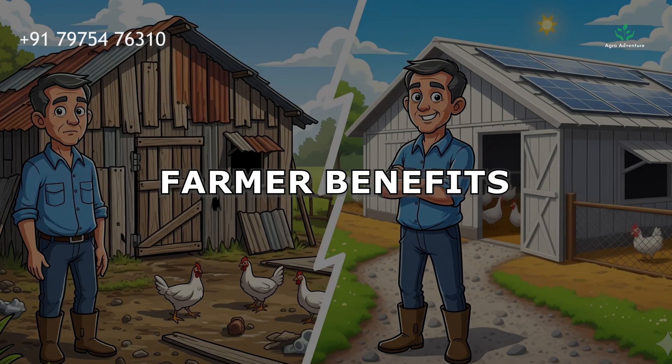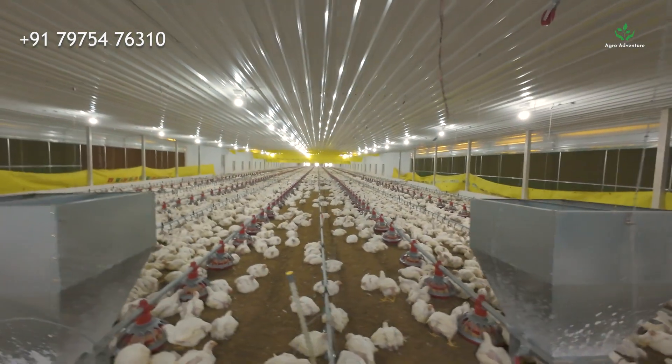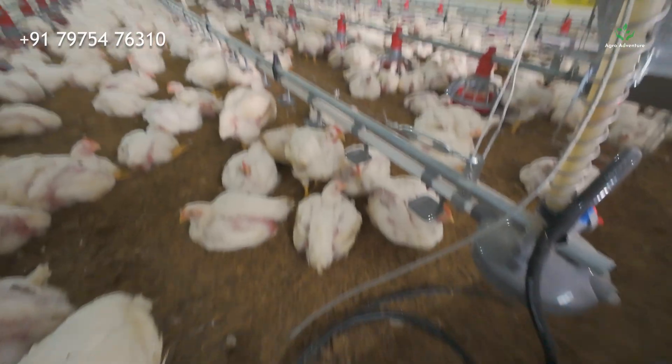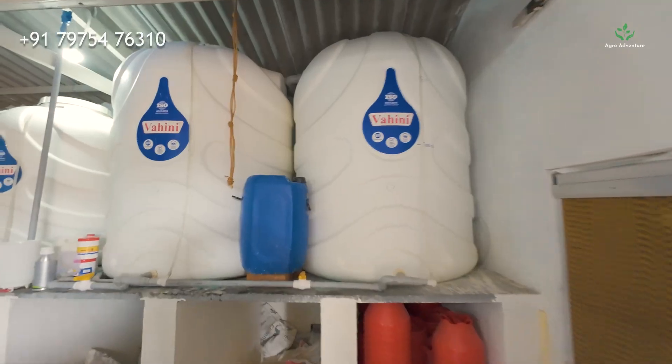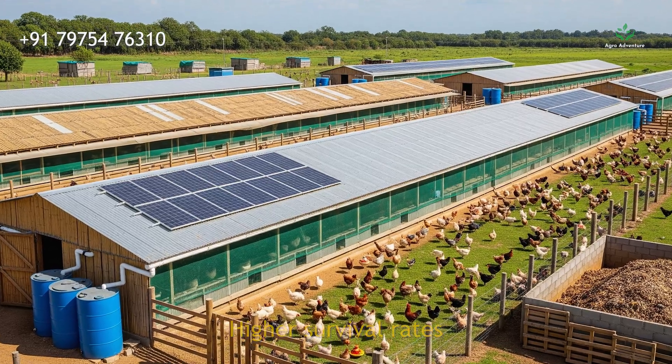Farmer Benefits. This automated system saves labor costs and time, reduces feed wastage, and maintains a healthy, stress-free environment for the birds. Farmers can achieve better growth, higher survival rates, and increased profits.